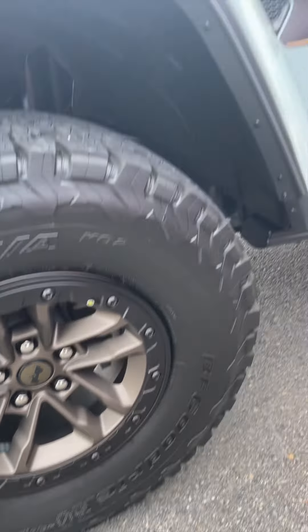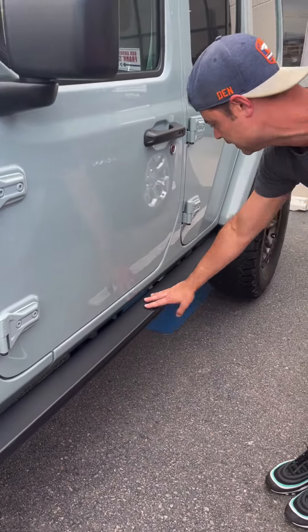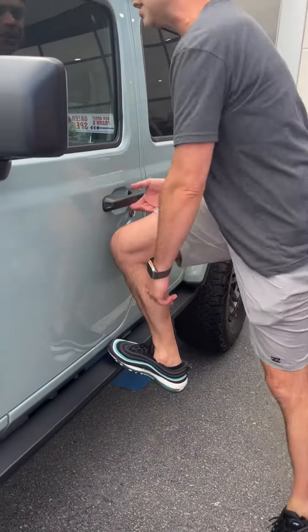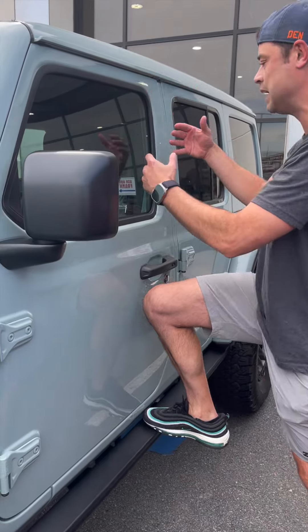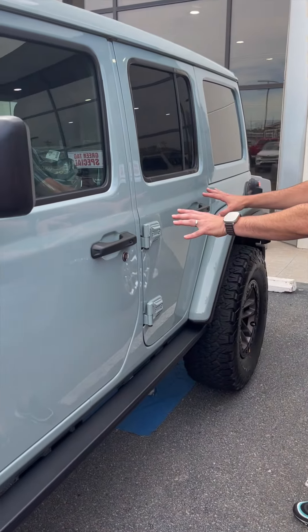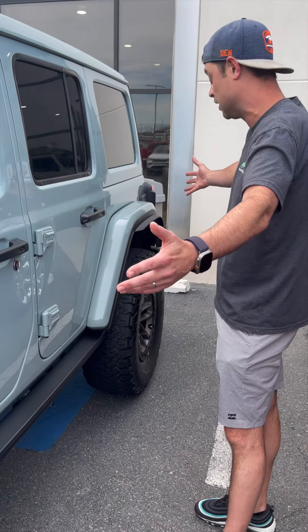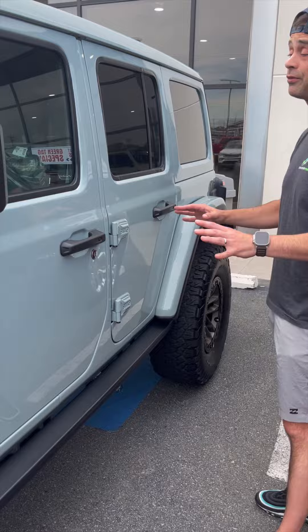This is different from the 392 — I had a 2022 392. And I do like this little sidestep; not that you're going to probably use it much, but it is usable. Love this color Earl in person. Never seen one in person — I'm here in Arkansas, I don't really get to see many of this color. Freaking love it.